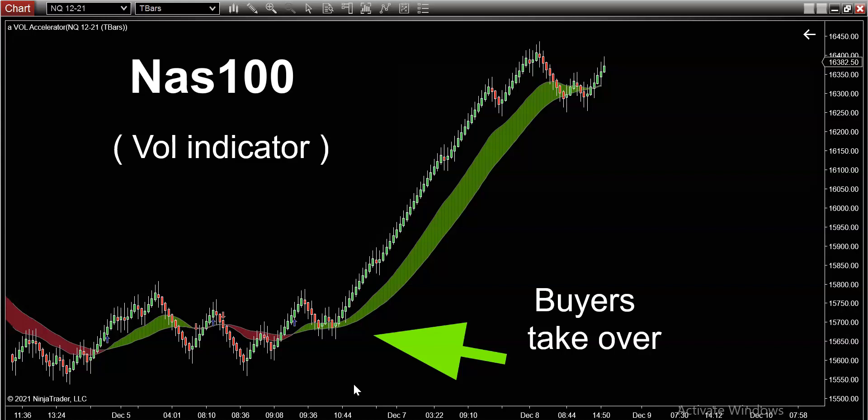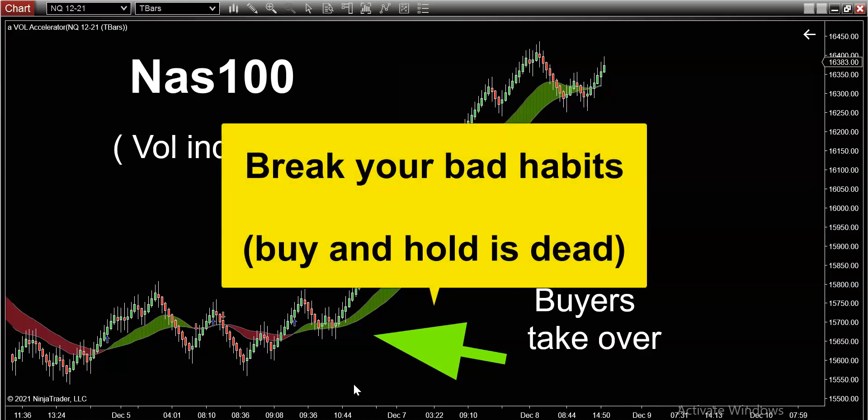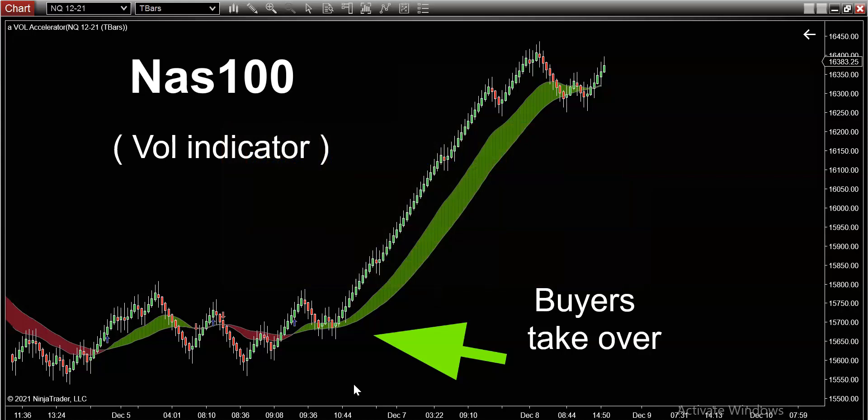You have to start with understanding market psychology. The reason you are probably struggling or even failing at trading is because the only thing you've ever known is buy low and sell high. That's what I call the old-school investor approach. Those bad habits that you learn when you're young kind of stick with you and it's very difficult to break them. There's no such thing as buying low and selling high in the day trading space — the people that make money in trading are the people that can identify a trend before it actually starts.